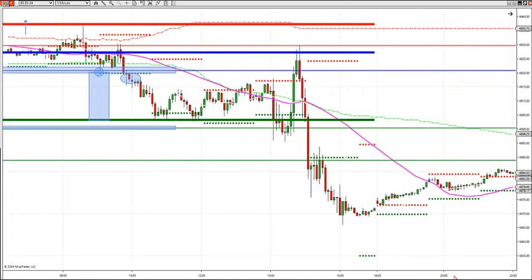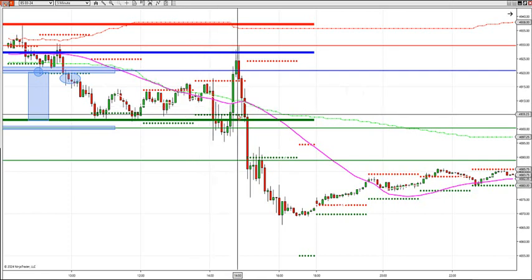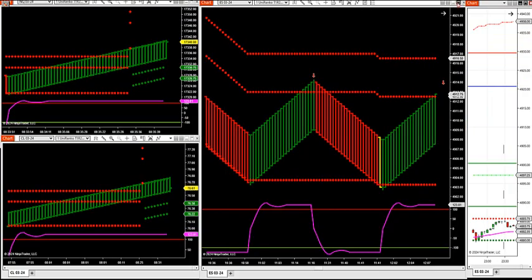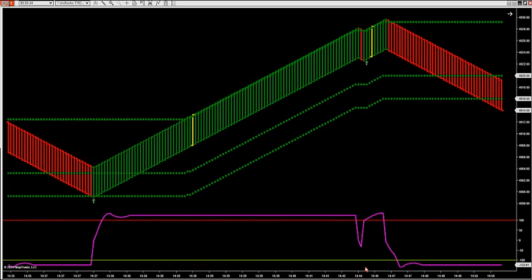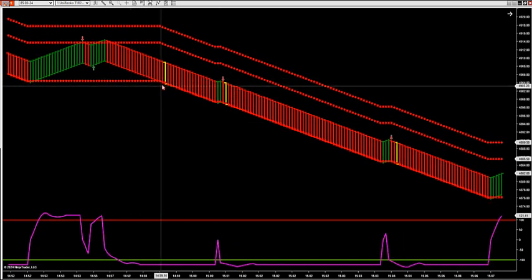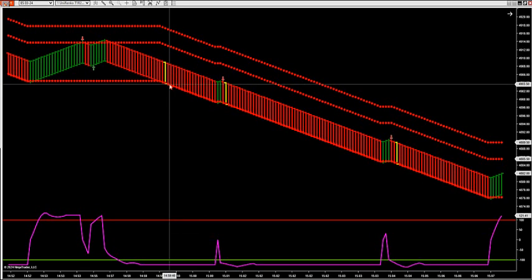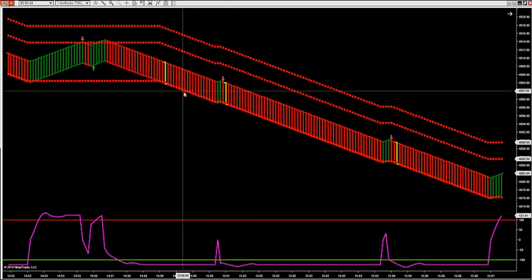The same thing happened in the afternoon. At three o'clock, we had low value area sitting at this level — it had adjusted from the morning action. We had low value area that adjusted right at this level, and at the same time, we had our zone breakdown sitting right on top of our low value area. We were sitting at this level, and the zone breakdown was projecting a short. You had about a 15-minute heads up before it broke, and when it finally broke — looking at 03, got down to 75 — over 28 points of potential.